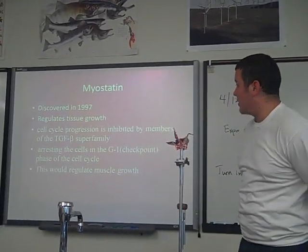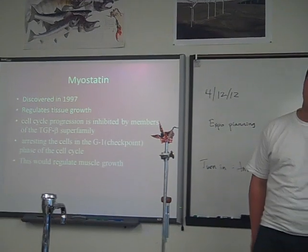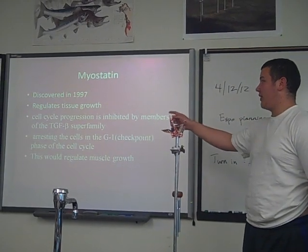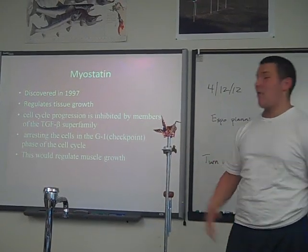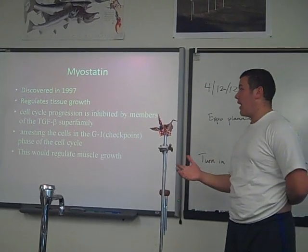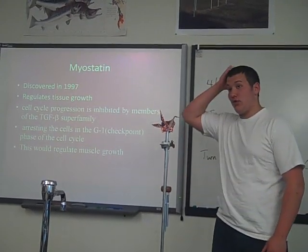Myostatin is a gene that was discovered in like 1997 by two doctors at Johns Hopkins. This gene regulates tissue growth — so muscle growth and bone growth in humans, mice, cows — all that they've found. It is part of this TGF-beta super family. Myostatin is in this family, and there are other genes in this family too that control bone growth. Myostatin controls muscle growth. So the myostatin gene, when these cells are having these muscles grow, it arrests the cells — it stops these muscles from growing. In all of us, so we don't look like these huge cattle. This is how your body regulates muscle growth so it's not uncontrollable.